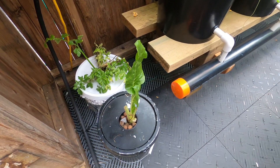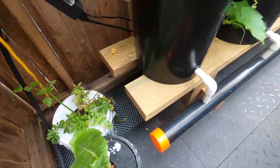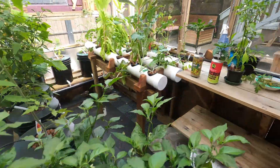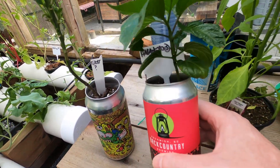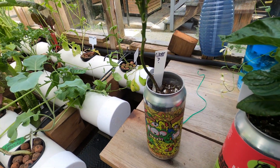This guy's still going. This celery — I don't think it's going to do too well. I might add some nutrients and just see. I got a bunch of peppers growing in beer cans. These ones are doing pretty good and there's more inside — I'll show you right here.